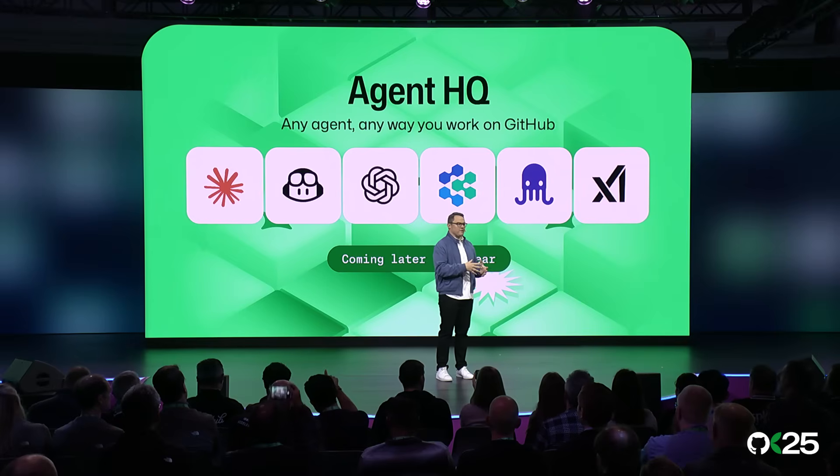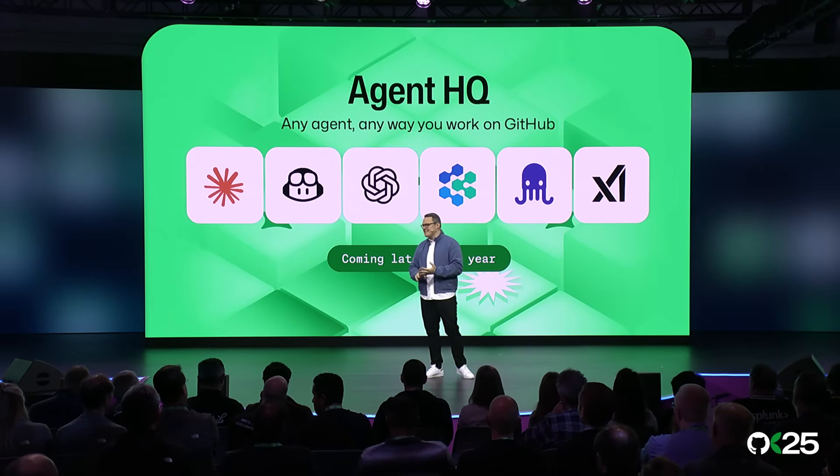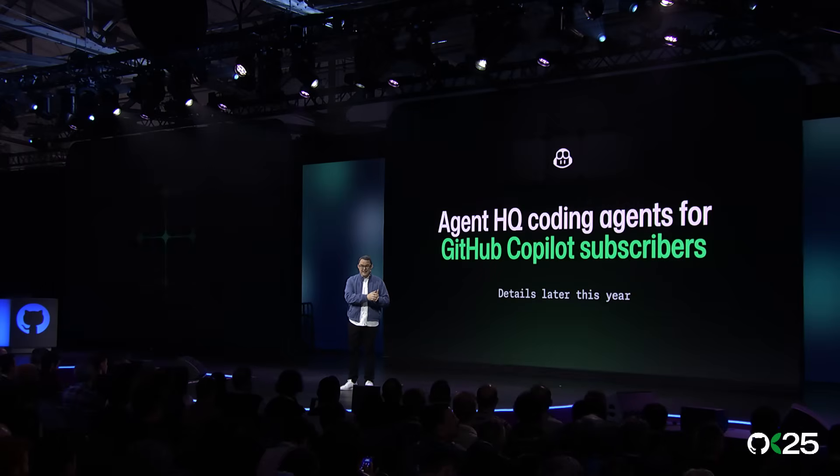Agent HQ offers a single place to start, steer, and manage sessions from all of them across the web, IDE, CLI, and even mobile. It's your favorite coding agent's favorite platform, and it's all available with a Copilot paid subscription.